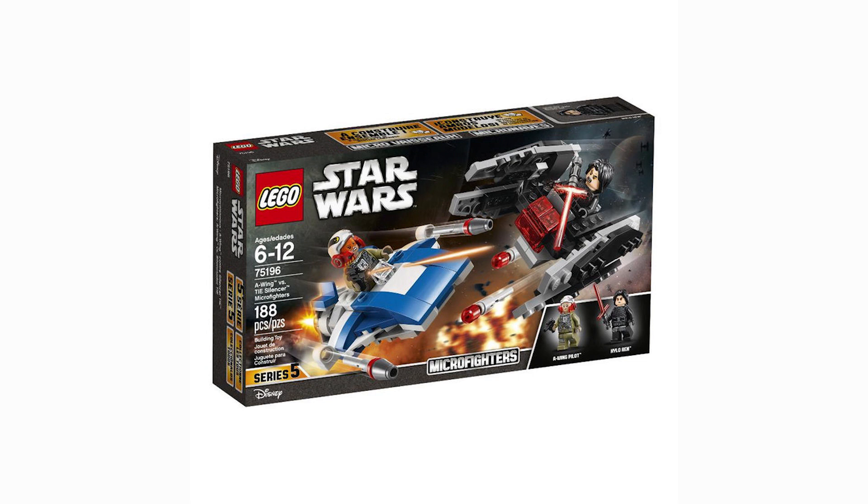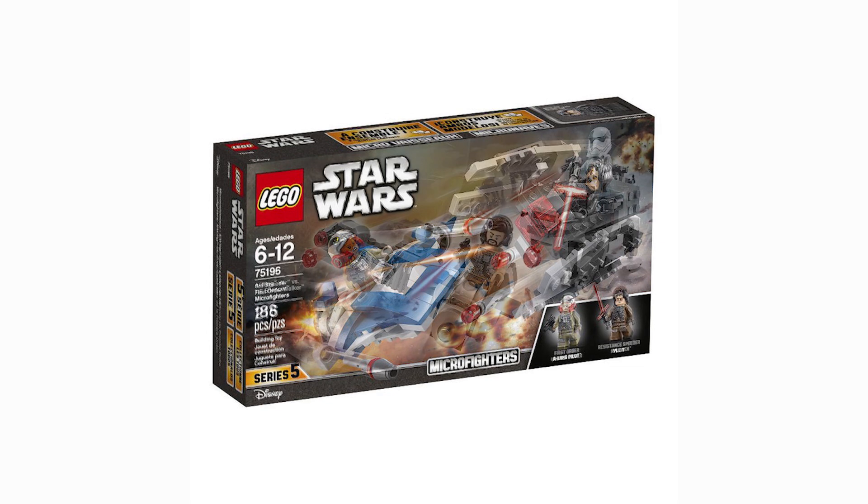Next up is the A-Wing TIE Silencer micro fighter set. This is something I'm really looking forward to, especially because it comes with the Kylo Ren minifigure. I'm definitely going to pick up at least two of these — at least one for the minifigure. Like the other micro fighters, I think they did a really good job capturing how the fighters actually look compared to their movie counterparts.